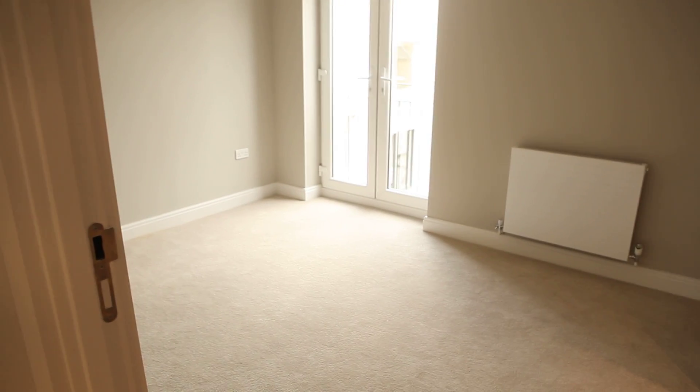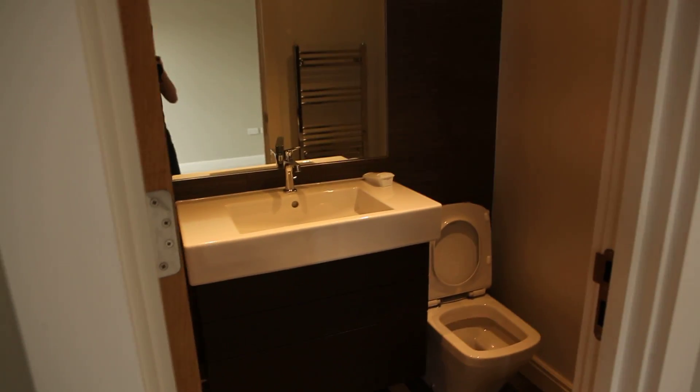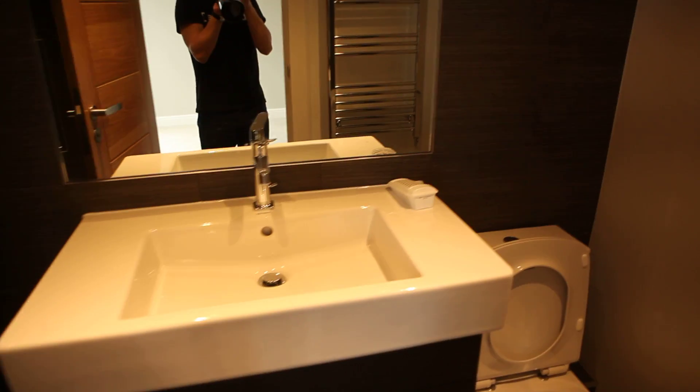Before I show you the second bedroom, I have to mention this storage area — there's a little boiler in here. Okay, and this is the second bedroom.